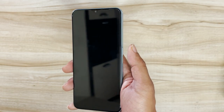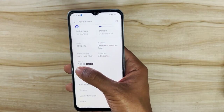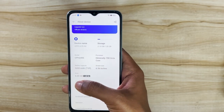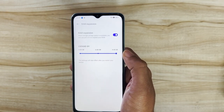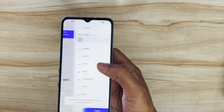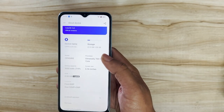Placing my thumb on the fingerprint sensor quickly unlocks the device — it's responsive and fast. The base RAM is 8GB and it comes in a single 8GB + 128GB storage option. You can expand the RAM by up to an additional 8GB using free internal storage, and you can also expand internal storage from 128GB up to 1TB using a microSD card.